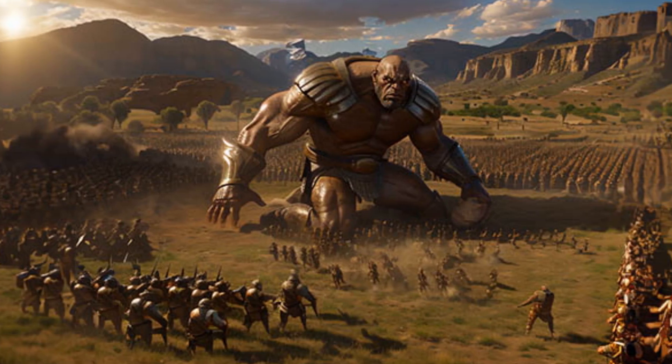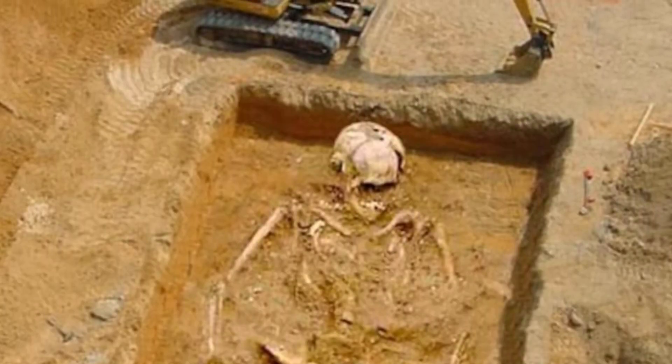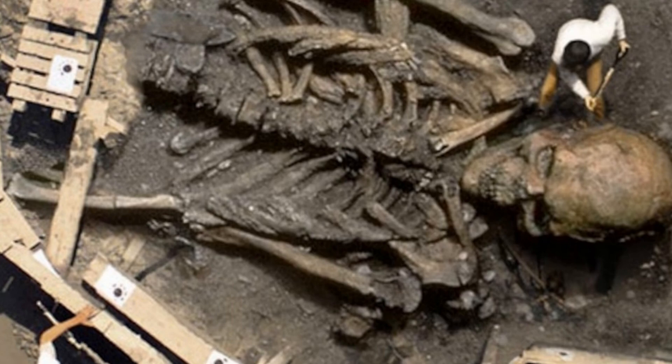Some believe giants once existed, and there's no shortage of pictures online claiming to show the dug-up remains of some gigantic human-like skeleton from a time lost to the ages. But if giants really existed, the patterns we see in the animals all around us today suggest that their skulls would look very different. Let me explain.